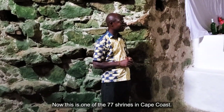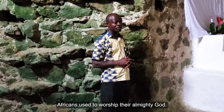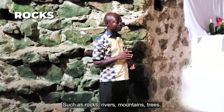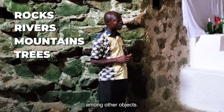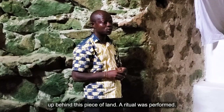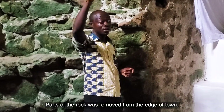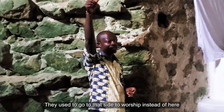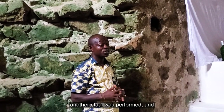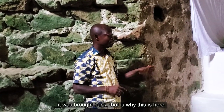This is one of the 77 shrines in the gateway area. Before the arrival of the Europeans, Africans used to worship the Almighty God — Triton Nyame, the supreme being — through natural things such as rocks, rivers, mountains, and trees. At the time, there was a very big rock occupying this piece of land. A ritual was performed and part of the rock was removed to town. After the slave trade was abolished, another ritual was performed and it was brought back to its original location. That is why it is here today.